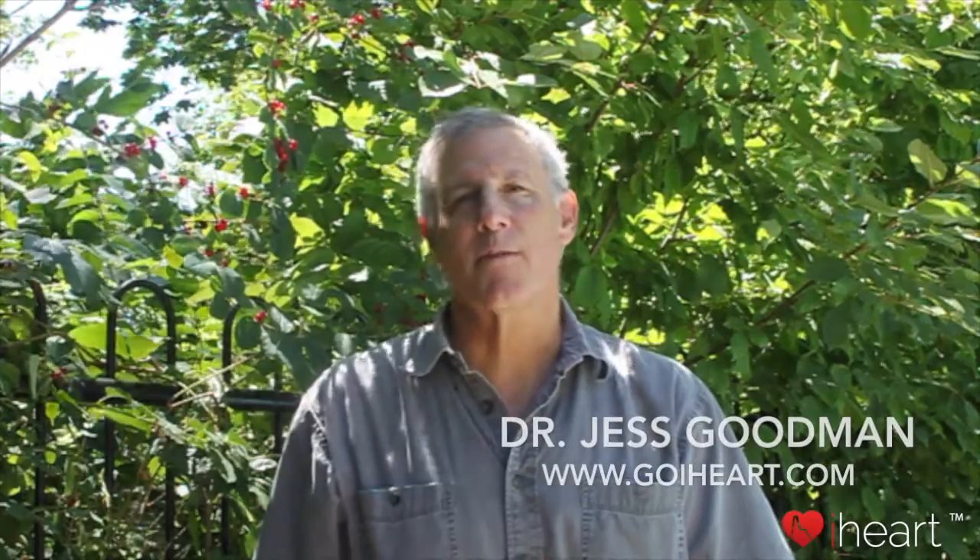Hi, I'm Jess Goodman, a physician and president of VitalScience. I'm here to talk about aortic pulse wave velocity, one of the most powerful physiological parameters ever discovered.